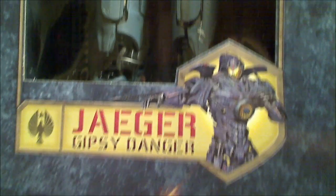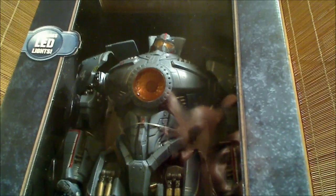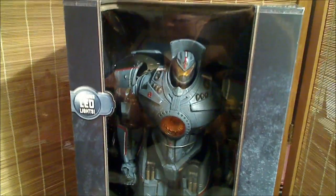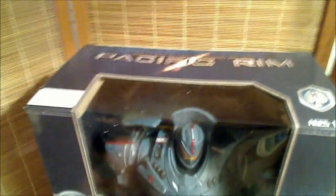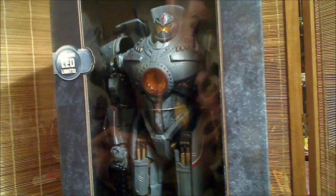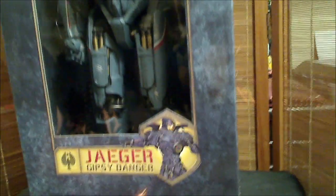Hey there YouTubers and collectors, this is Salvador Los Angeles with my review of the Jaeger Gypsy Danger 18-inch figure from the motion picture Pacific Rim, made by NECA. It features LED lights. I'm so excited about this figure — I jumped on it as soon as I found out it was available. This is a beautiful figure. I was excited about the one-quarter scale Iron Man figure by NECA, but this thing is beautiful and collectible.